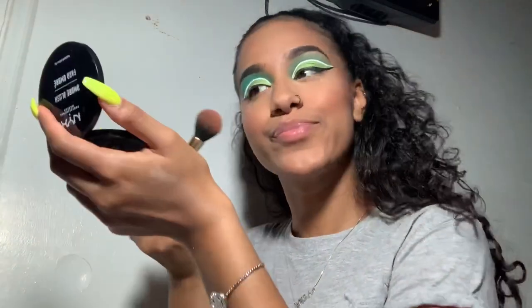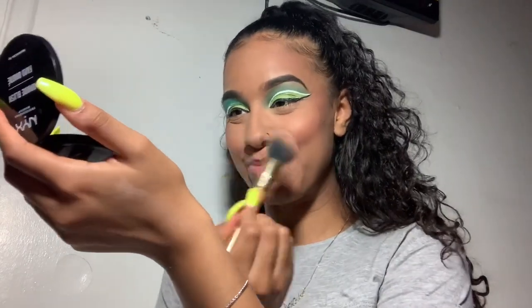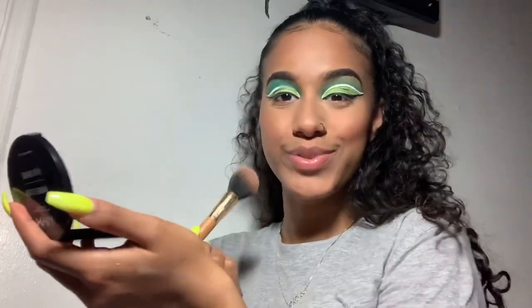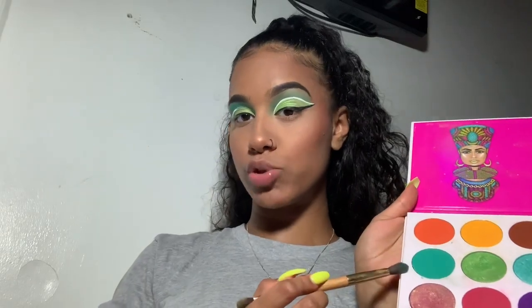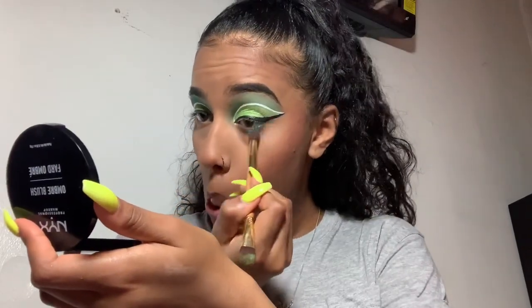Putting some on the tip of my nose — cute. Now going back in with the turquoise color and I'm putting it under my bottom lash line. Now I'm going in with my Too Faced Better Than Sex waterproof mascara.